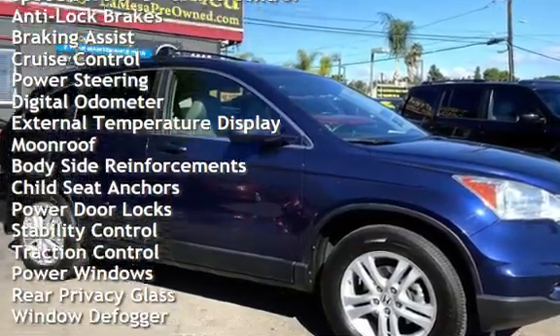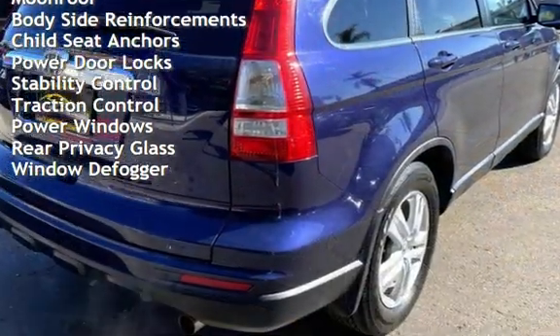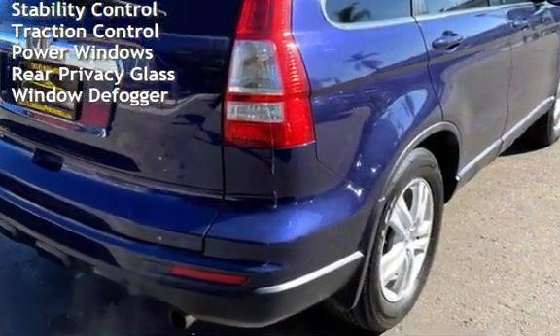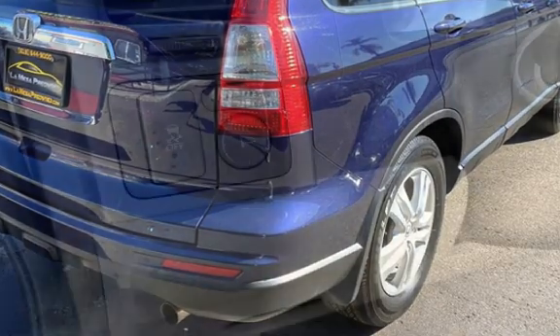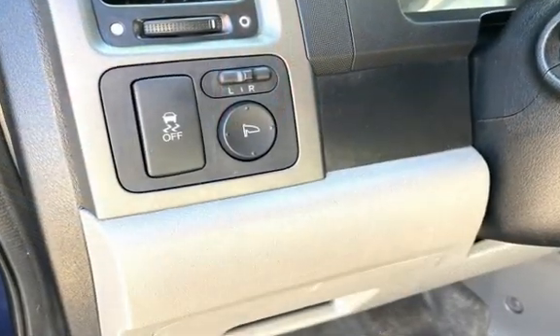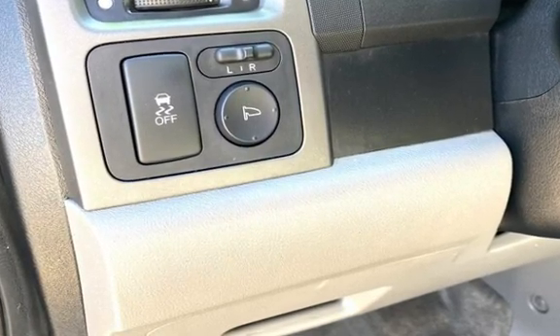Additional features include braking assist, cruise control, power steering, digital odometer, external temperature display, moonroof, body-side reinforcements, child seat anchors, power door locks, stability control, traction control, power windows, rear privacy glass, and window defogger.